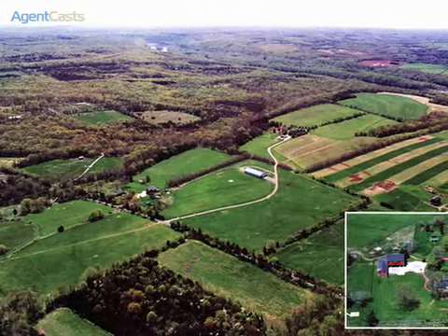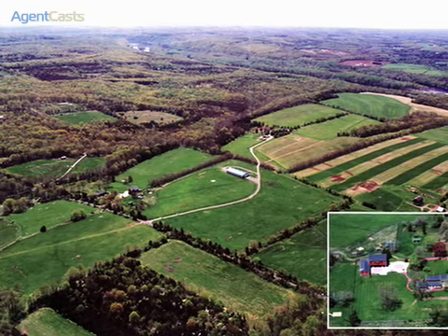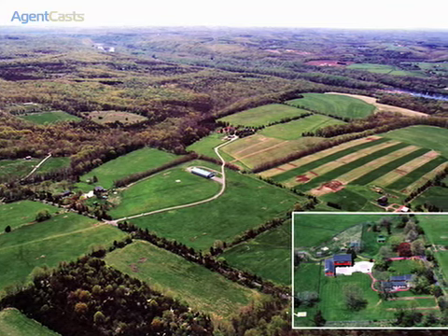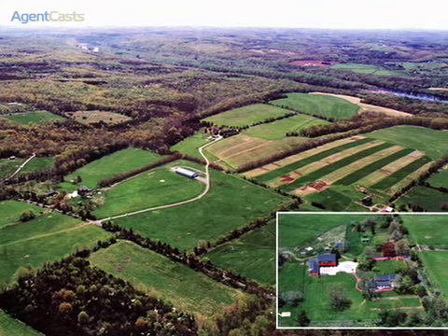Located just outside the charming village of Frenchtown, New Jersey, this spectacular estate property features 334 acres of pristine woods, field, meadows, and stream.